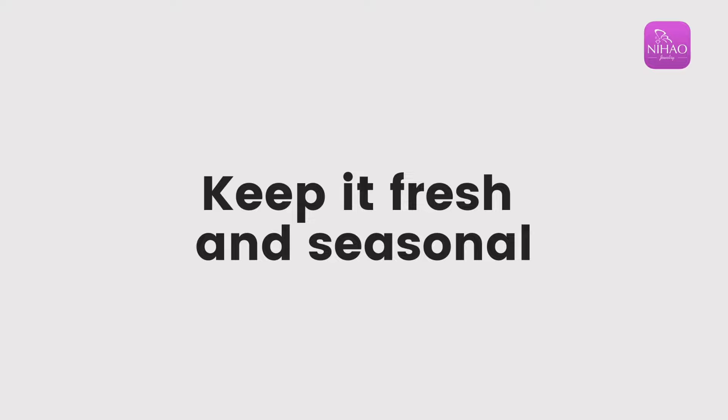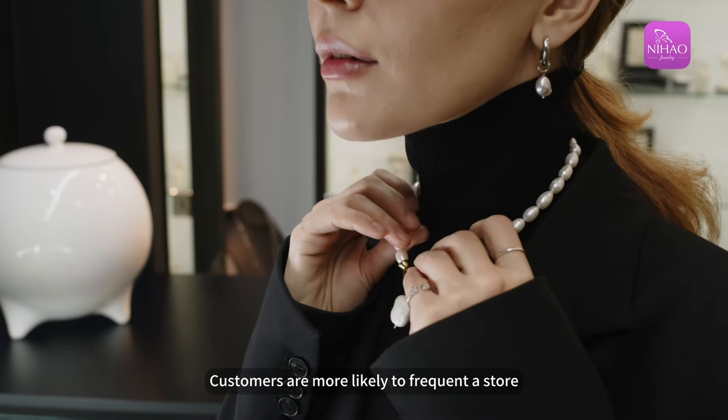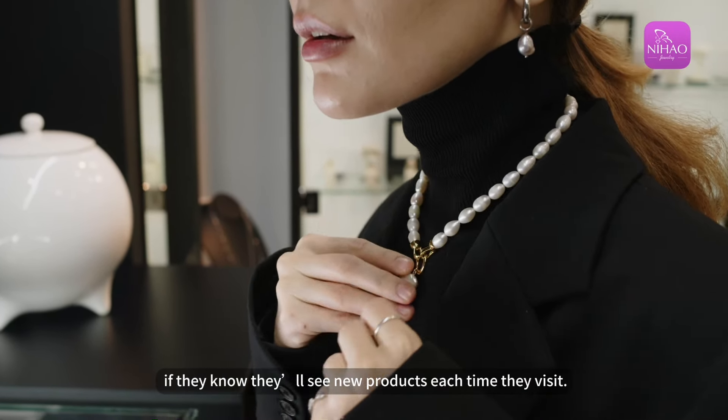Keep it fresh and seasonal. Customers are more likely to frequent a store if they know they'll see new products each time they visit.